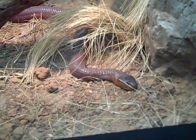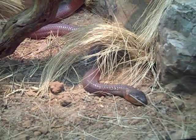Red Spitting Cobra — wow. This is venomous, found in Eastern Africa. Over here we have the Standing Day Gecko. The dude from the Geico ads — the lizard dude.